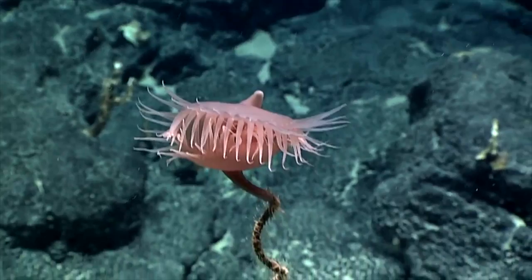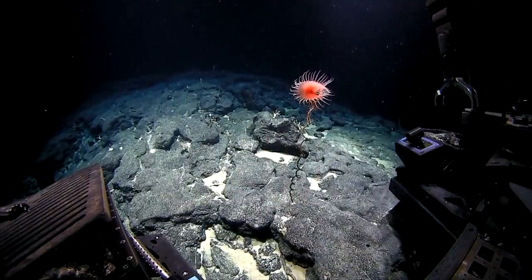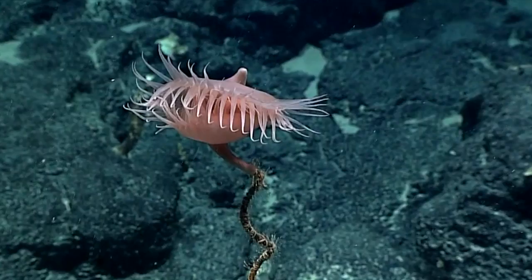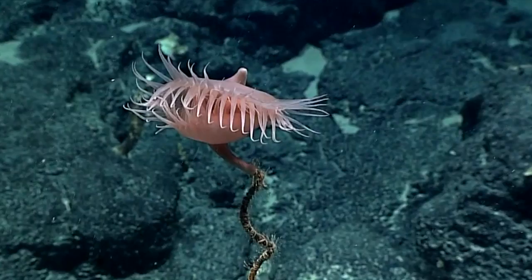Does it trap prey like this? Yeah, so the tentacles of this anemone have stinging cells that have microscopic harpoons that inject venom. They can also use them just to grab hold of prey and not let them go, while at the same time injecting venom. Do you see that behavior? A sinister description of this creature.